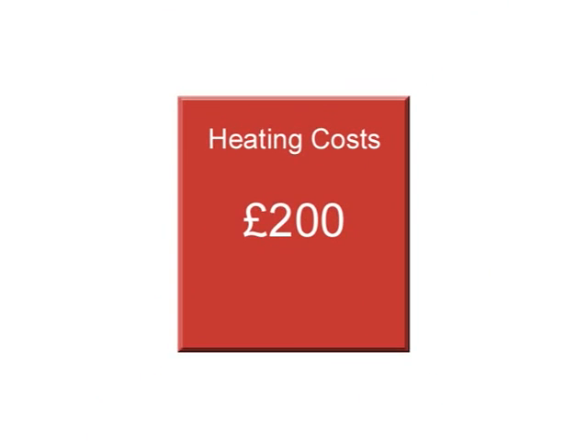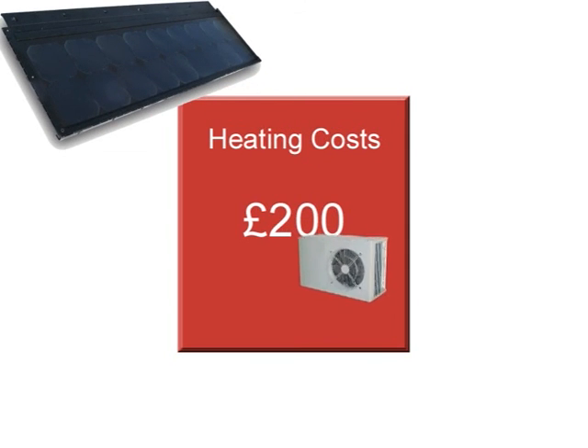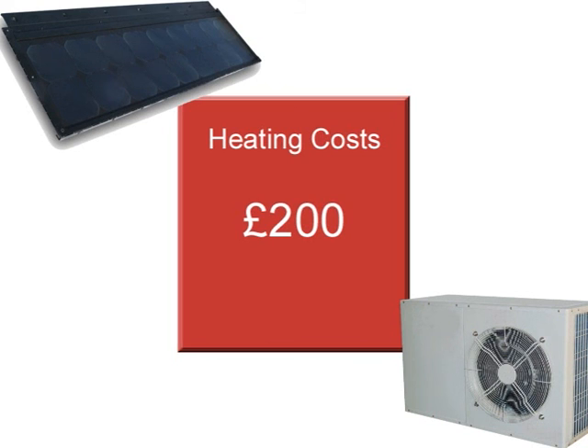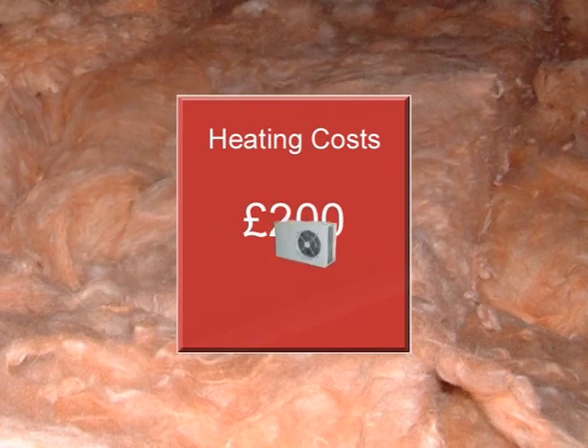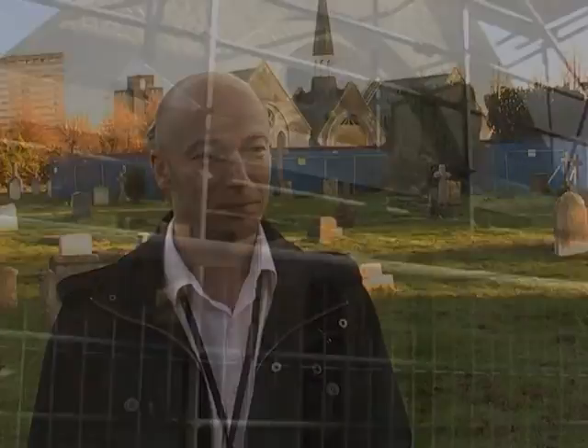If you took a square box — doesn't matter what size it is — it costs £200 to heat with no insulation. You could go and buy some photovoltaics to produce electricity and some air source heat pumps, and bolt on your green energy — your running costs for that building might drop to £100. But if you insulate that box first and then add on the PV and the air source heat pump, your running costs may drop down to £20. The insulation is the cheapest component, but it probably has the greatest effect on energy efficiency.